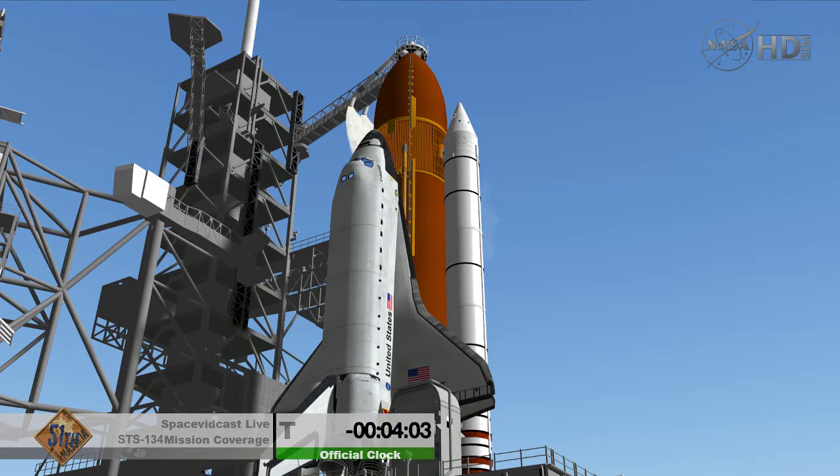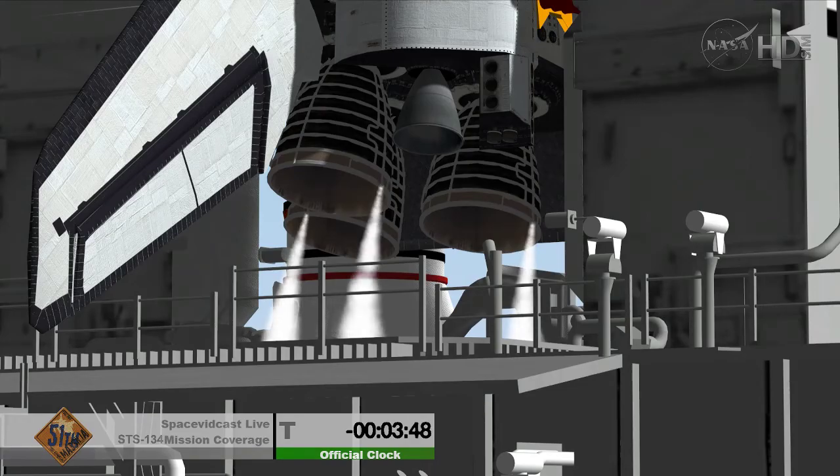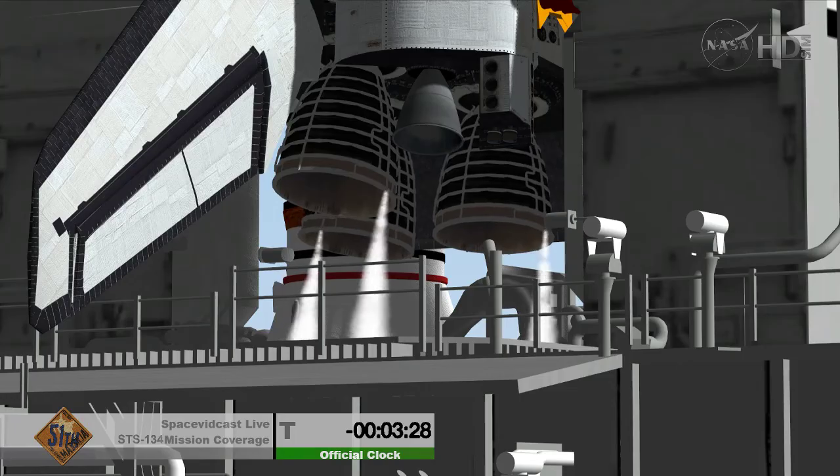We'll be starting the orbiter aerosurface profile test in just a moment. Just 3 minutes 30 seconds remaining — checking main engine steering.